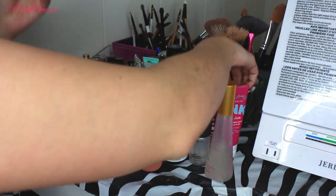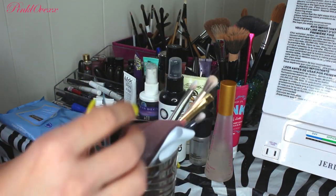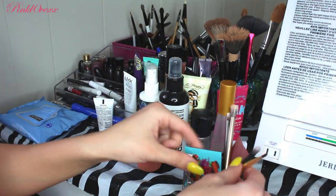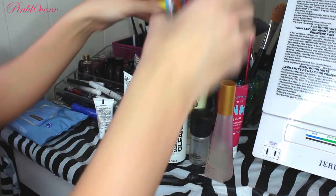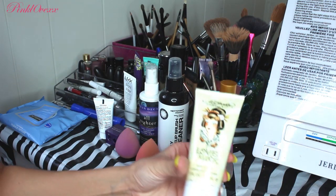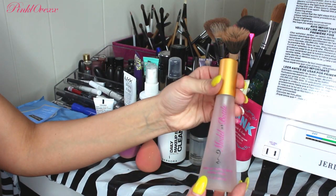Then I have a little candle holder from Bath and Body Works that I repurposed. I keep some Urban Decay brushes, a kabuki brush from NYX, and Tarte's gel liner brush in here. In the front I have hand lotions: Drenched in Pink from Victoria's Secret, Fresh and Clean, and Ed Hardy's Love and Luck. I also have my Model in a Bottle makeup setting spray in matte finish.